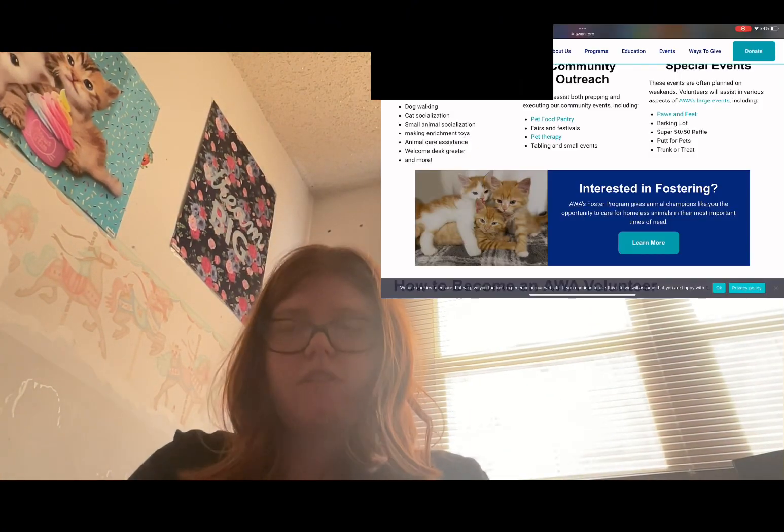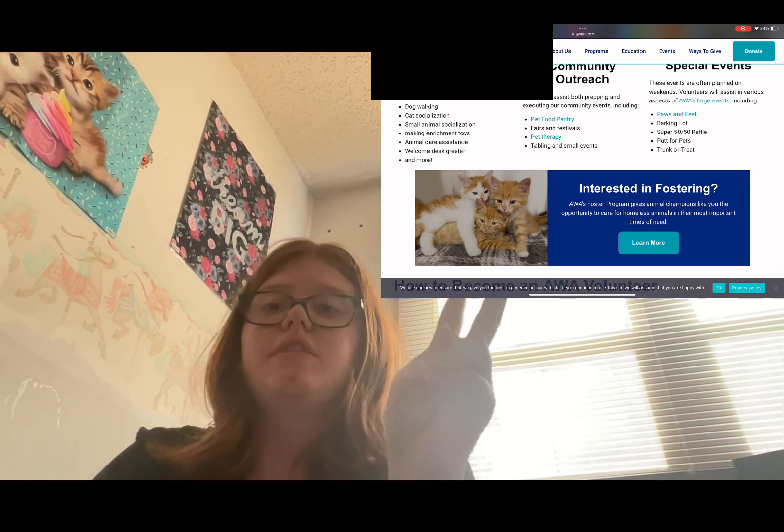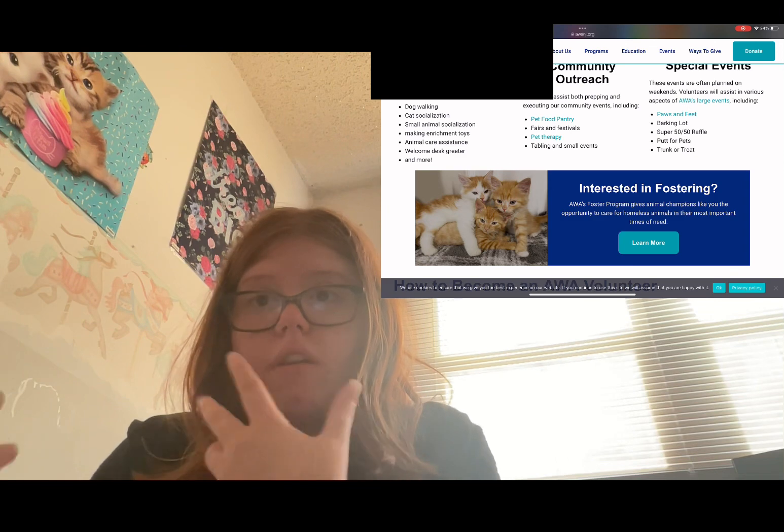This is the last shelter. You guys haven't really seen much of this shelter — meaning dogs or cats from it — but this is the third and final shelter. Here is the age requirement, what they offer for you to volunteer as, and things like that.